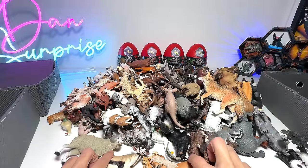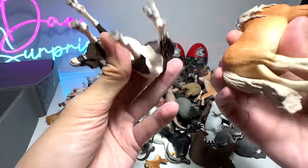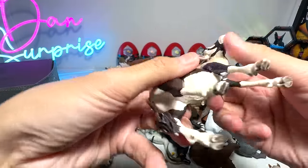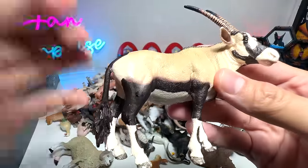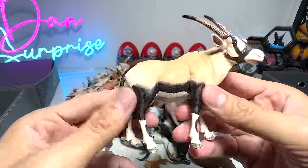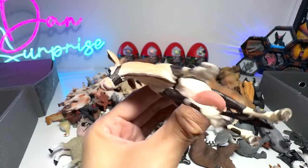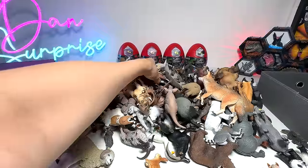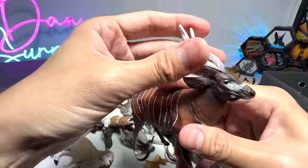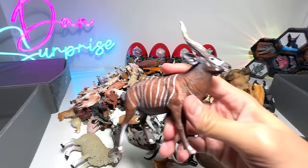Hey guys, I'm Dan. Today we have two new figures sent to us by Dan Safarian to add to our collection. So this one right here, what is this? I'm not too sure. Is this like an impala? I have no idea, but this is a new figure. I'll be placing this into my bovines collection — all our deers, animals with horns and antelope will go into one box.